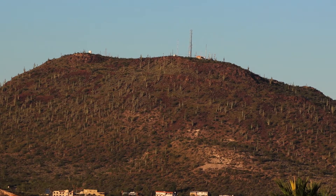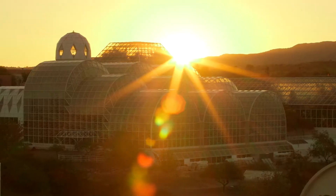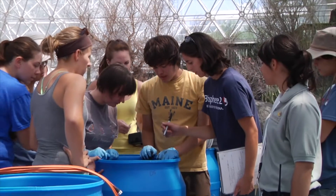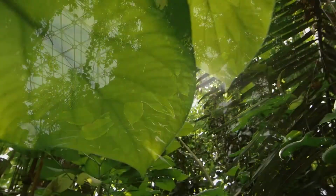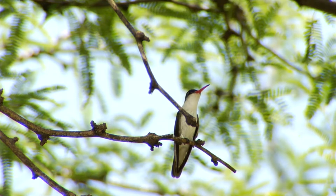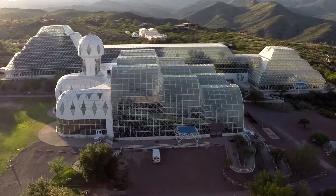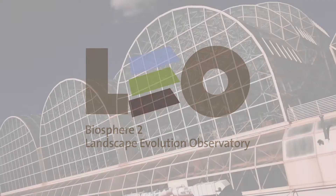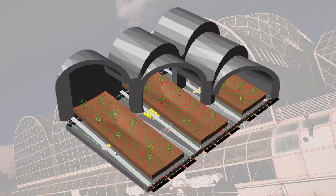Here at Biosphere 2, science lives here. We learn how complex earth systems like the water cycle, the carbon cycle, and the energy cycle work together to support life on earth. Come tour this amazing facility and see LEO, the Landscape Evolution Observatory, the largest earth science experiment ever built.